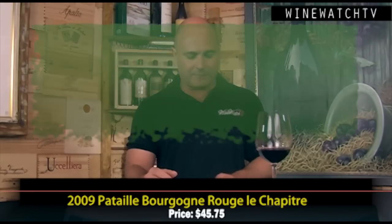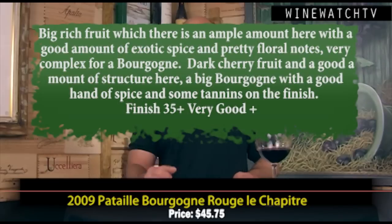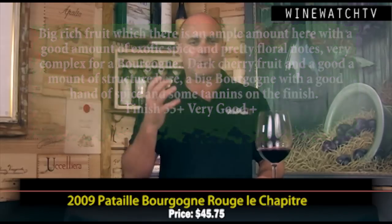Pataille Bourgogne Rouge — yes, that's right, it's just Bourgogne Rouge at $45. Who do these people think they are? This wine is very good though. It's a young 28-year-old whiz kid winemaker in Marsannay — he just makes two wines, Marsannay and Bourgogne Rouge La Chapitre. Lovely big rich fruit — black cherry, exotic spice, pretty floral notes, lovely complexity for a Bourgogne Rouge. Dark fruit on the palate, good structure, a nice hand of spice, and ripe tannins coming through on the finish. This 2009 has really lovely ripe tannins — incredible to drink young, though you could probably keep it three to five years even as a Bourgogne. At $45.75.